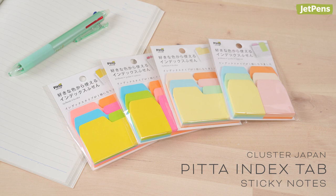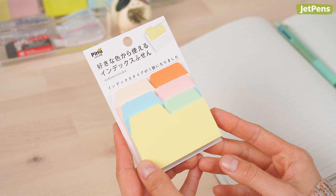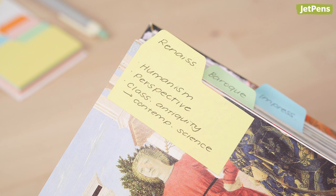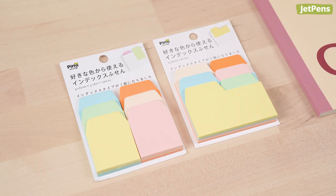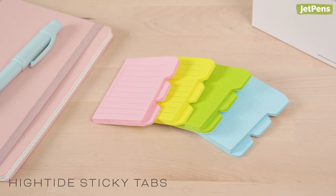Index tabs and sticky notes. Cluster Japan Pita are so much more than your run-of-the-mill post-it notes — they're index tabs and sticky notes combined. Use them to divide up your notebooks, leave important notes in textbooks, or whatever else you can think of. Each set comes with sticky notes in three different sizes, so you can pick one to match the amount of information you want to write on it.